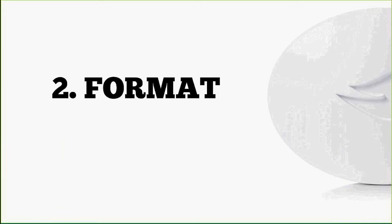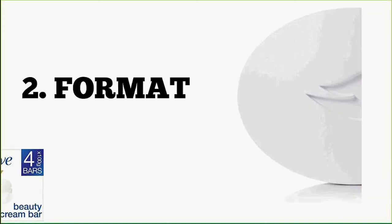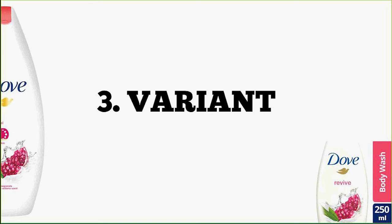Second is format. People shop deodorants and are very loyal to format — people who like aerosols don't like roll-ons, so they're looking for their format when shopping. Shoppers need to recognize: are they buying a Dove bar, a Dove body wash, a Dove bath cream? They want to work that out easily from the hero image. Third is variant — shoppers shop by color and by shape. They'll call it 'the pink one' — it's actually called Revive. We want to make it easy in the hero image to see the pomegranate and recognize their variant.